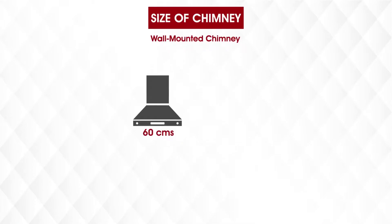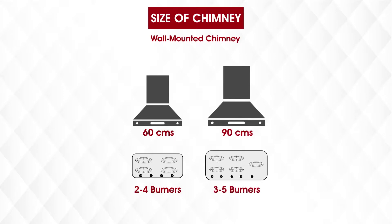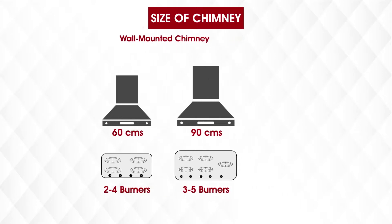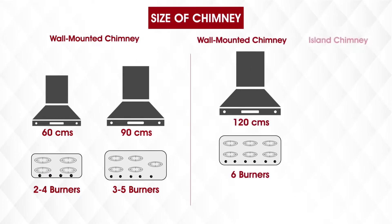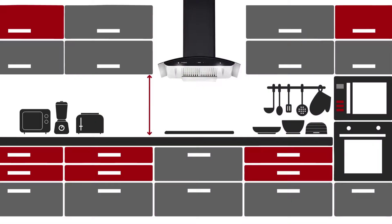A 60cm chimney can effectively work with 2-4 burner stoves of similar size. A 90cm chimney is recommended if one chooses a hob or cooktop with 3-5 burners. For 6 burner stoves and for island kitchens with more than 4 burners, we recommend using a 120cm chimney. To measure the precise space available for installation, both the height from the kitchen slab and the gap between cabinets of your modular kitchen must be checked so you don't end up buying a chimney that doesn't fit.